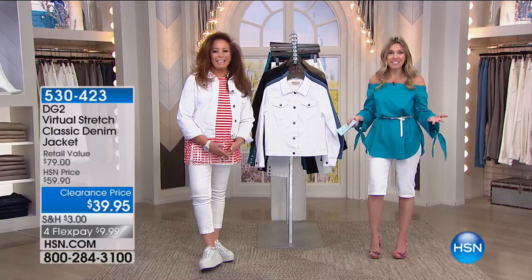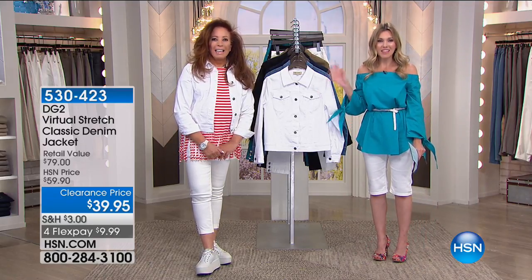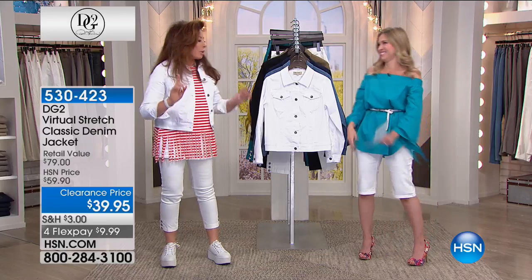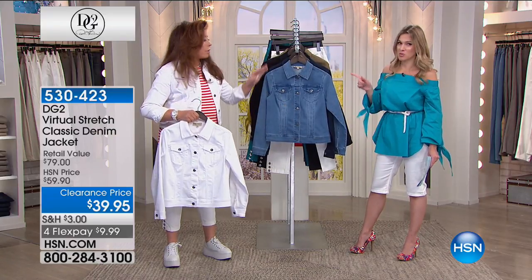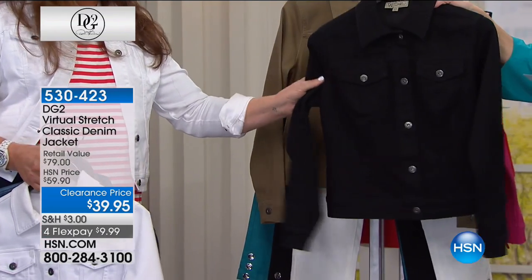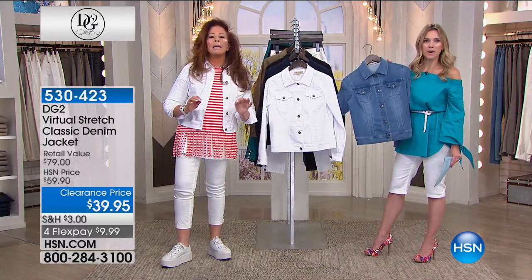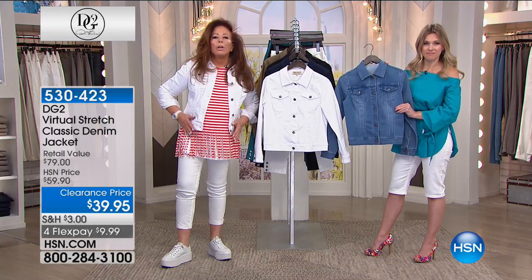You are in the right place at the right time because we're shopping Diane Gilman. So many of you have already picked up the one, the only, our number one top-selling jean jacket — it is virtual stretch. Diane, you're wearing the white. The white is already our top seller this morning. Here's what's in my closet: three in white — if one or two are in the washing machine, got to have a third one. I have the chambray one, the indigo two, and the black as well.